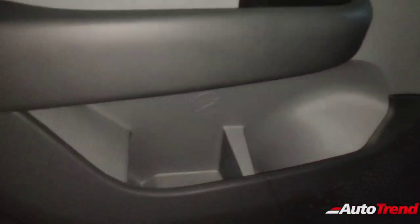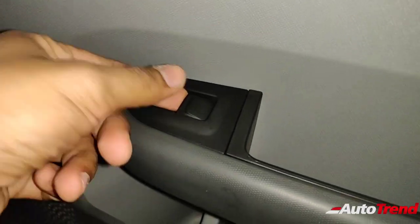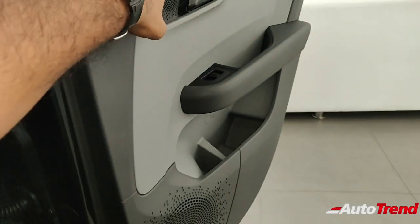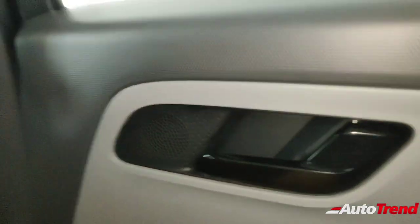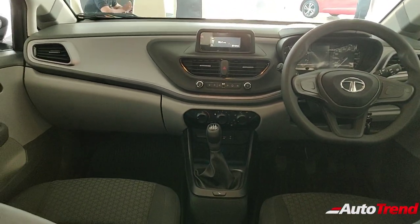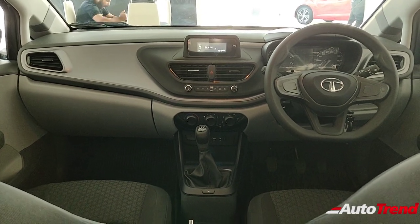In terms of overall rear storage, you get nice 1-litre bottle holders on the back doors. You get power window buttons on every door, which is fantastic. All doors open a full 90 degrees, making ingress and egress very easy even for elderly people. That's all about the rear seat of the XM variant of the Tata Altroz.